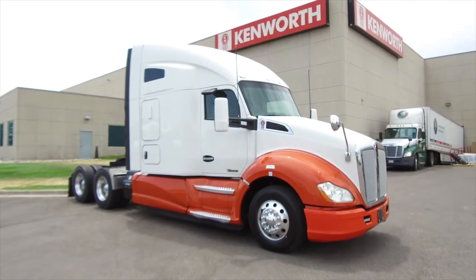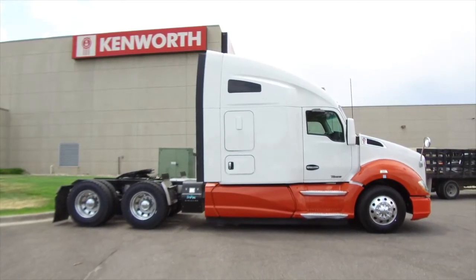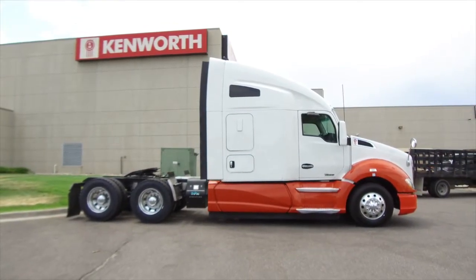MHC introduces you to the 2016 Kenworth T680. This is a 455-horsepower, 10-speed, 76-inch raised roof double bunk.